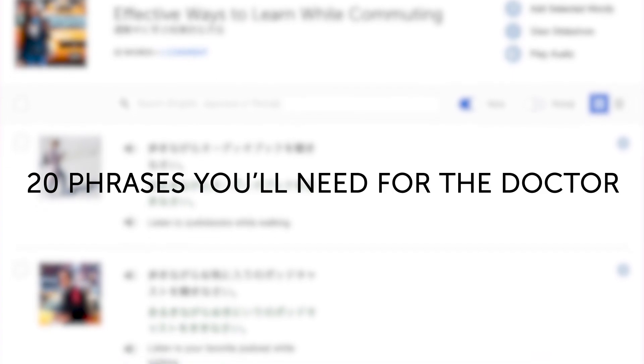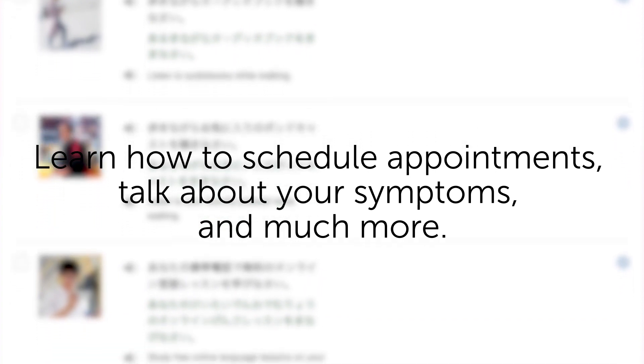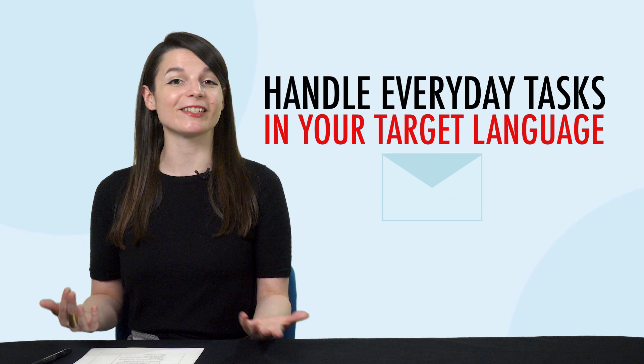Third, 20 phrases you'll need for the doctor. Learn how to schedule appointments, talk about your symptoms, and much more. This one-minute lesson gives you 20 must-know phrases. Fourth, want to be able to handle everyday tasks in your target language, like sending and receiving mail? Then this next one-minute lesson is for you. You'll learn most of the words and phrases you'll need at the post office.